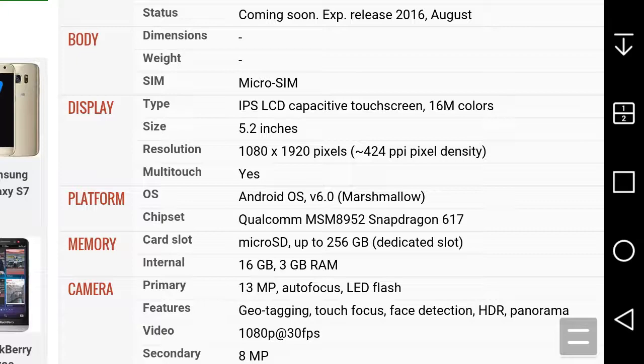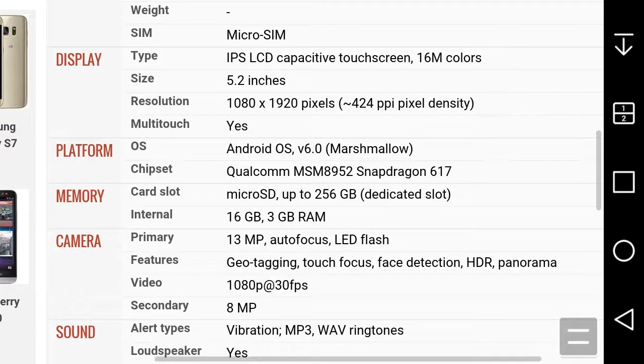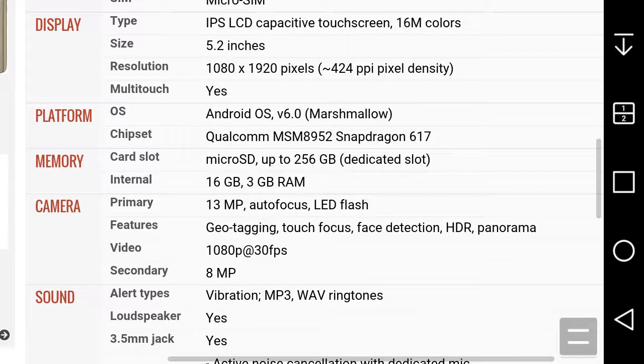It's an IPS LCD capacitive touchscreen at 5.2 inches, 720p HD at 424 PPI — not bad. It supports multi-touch, runs Android 6.0.1 Marshmallow, and looks like it has stock Android. It's powered by the Qualcomm Snapdragon 617 processor, probably octa-core. You get a micro-SD card slot expandable up to 256GB — pretty impressive.